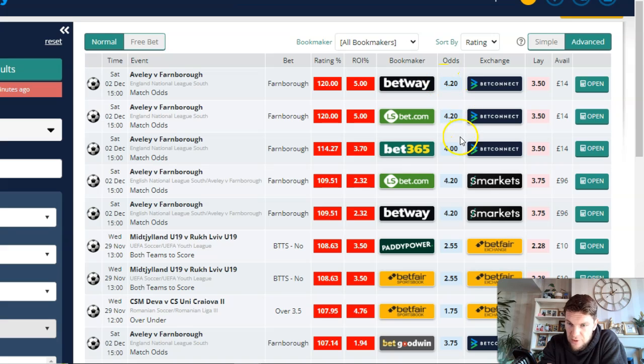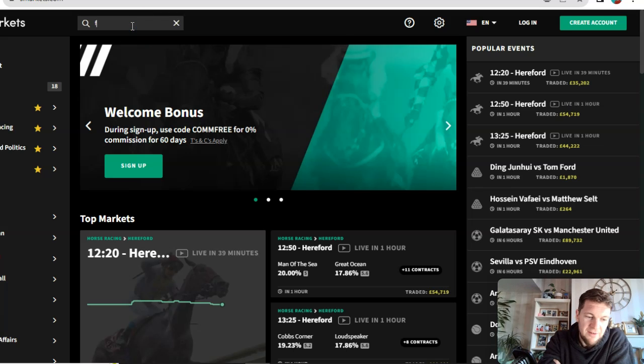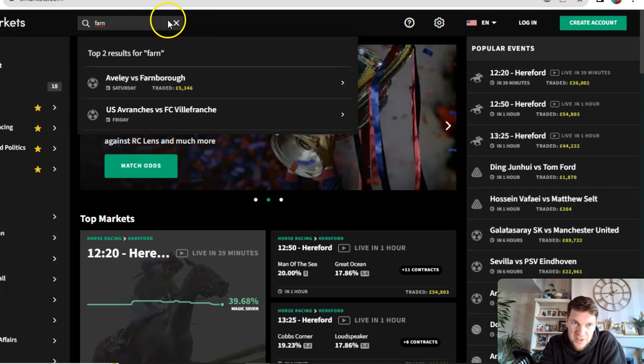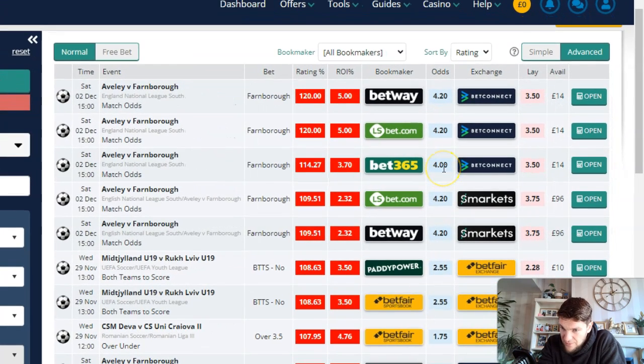Right now you've got Farnborough at 4.2, at 4 there, and you've got a little bit of money on BetConnect — only £15 — but you've got much more money on Smarkets at 3.75. Because Farnborough is a bit of a smaller market, I'd go over to Smarkets and check the liquidity — how much money has been matched on Farnborough. There's been £5,000 matched on this event, so if you can get odds of 4 when the exchange is showing 3.75, you get massive value there.